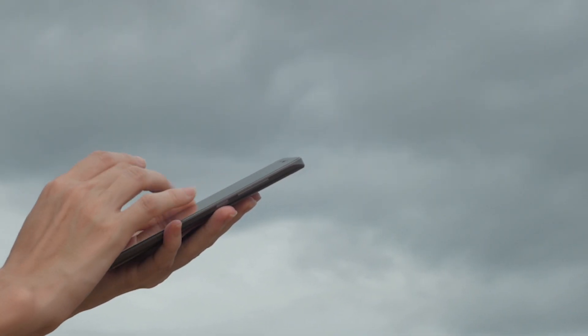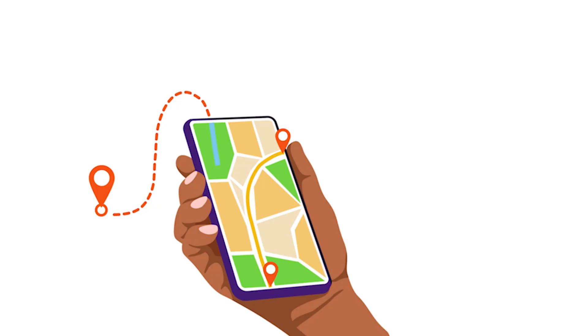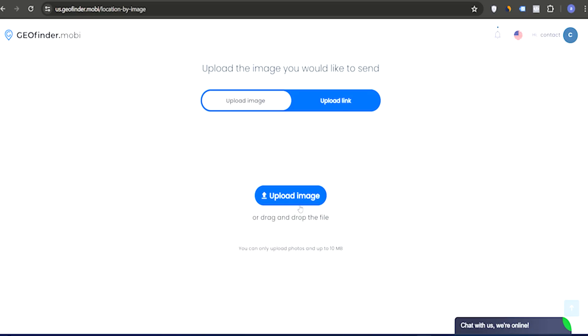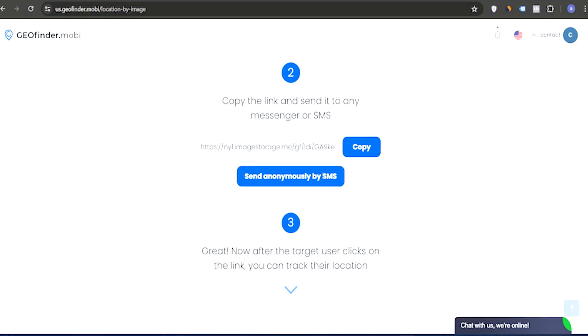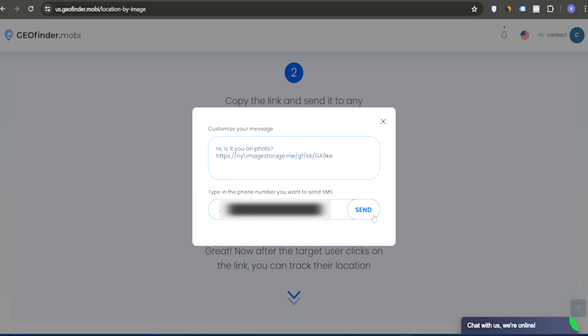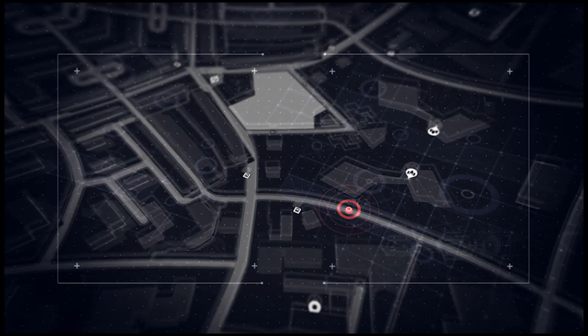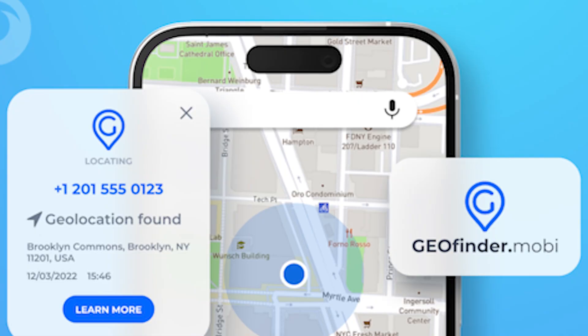You can track a car's live location by sending a link to the driver's phone. Once they click the link, their current location will be tracked and displayed on a map. To do this, first create an account on the Geofinder website and upload an image to the Geofinder online dashboard, which will generate a link. Send this image link to the driver's phone number via SMS. When they click on the link, their location will be secretly tracked, allowing you to view the car's live location on Google Maps using Geofinder.